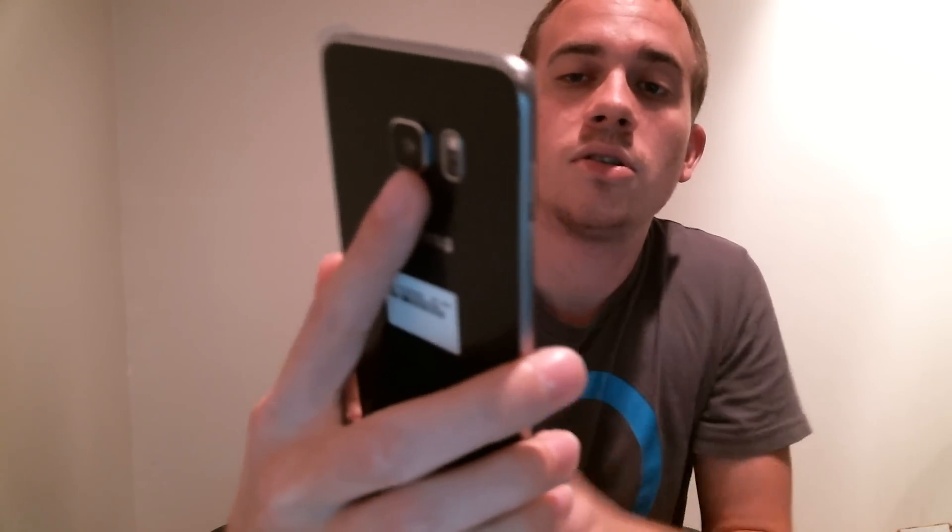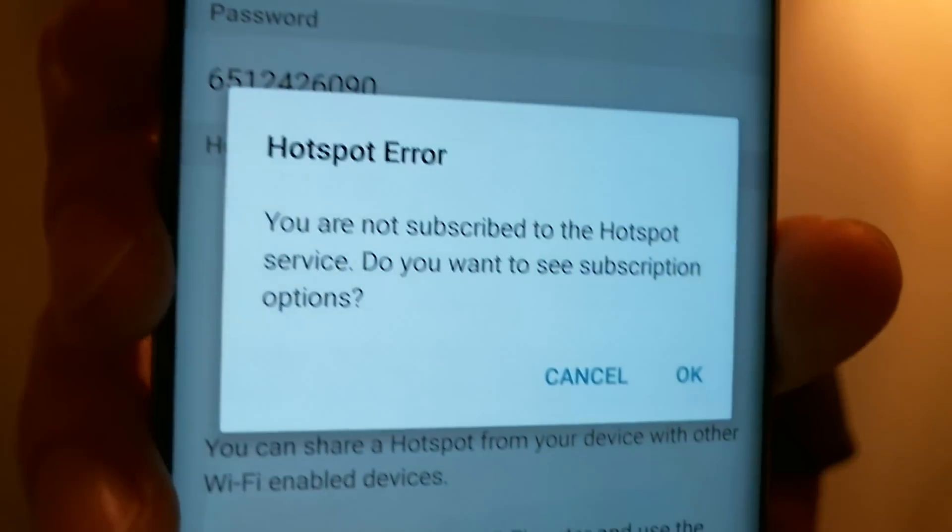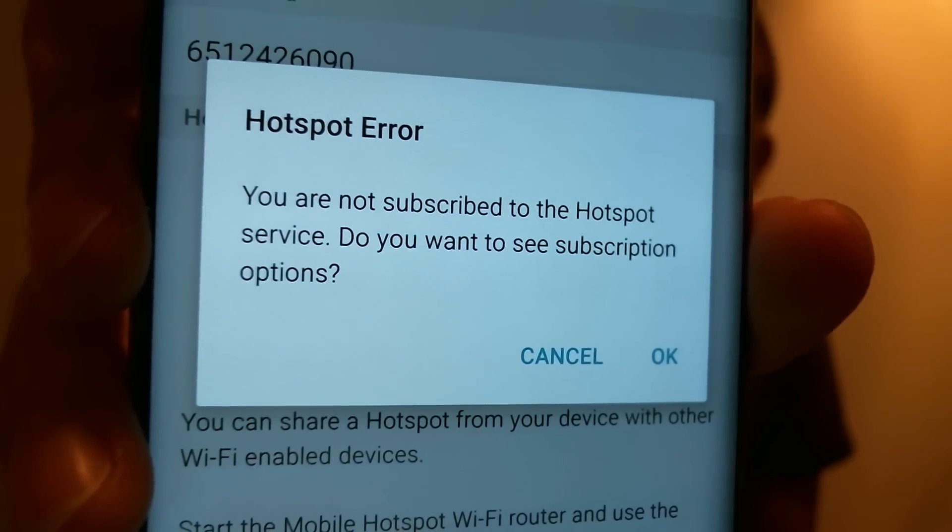This is a phone that I currently have activated on my own Sprint line, but I'm not paying Sprint for the hotspot feature on my data plan. So when I go into the mobile hotspot settings here and attempt to turn on my hotspot, it pops up with an error that says I'm not subscribed to the hotspot service, and it asks me if I want to see options for adding it to my plan — in other words, paying for it.